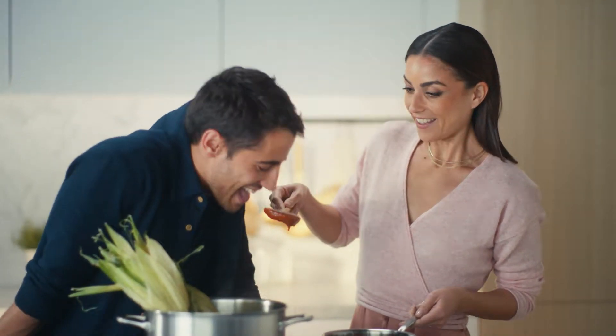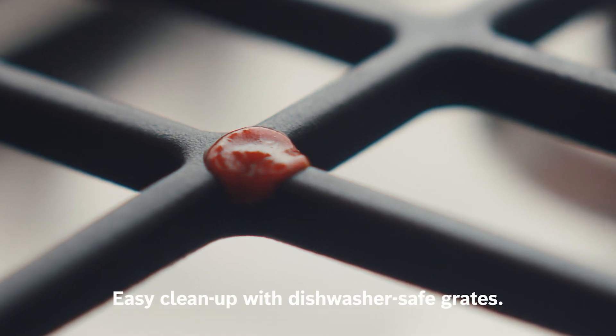Specially enameled dishwasher-safe grates can slip right into the bottom rack when you're ready to clean.